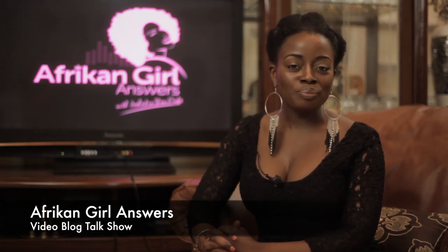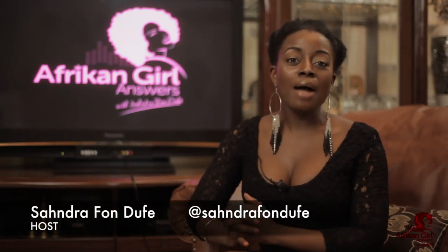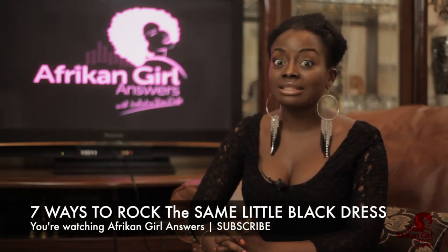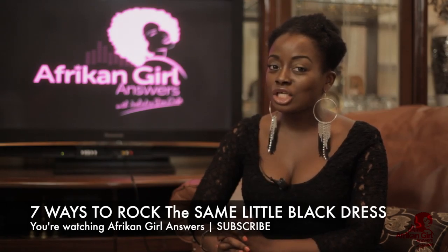Hello everyone and welcome to my vlog show African Girl Answers, the one place for all African girls under 35 — and yes, that includes you who wears the same pair of shoes for every party. I'm your host Sandra Fondufi, and today I'm going to show you 7 ways to rock the same LBD — that's right, the same little black dress.